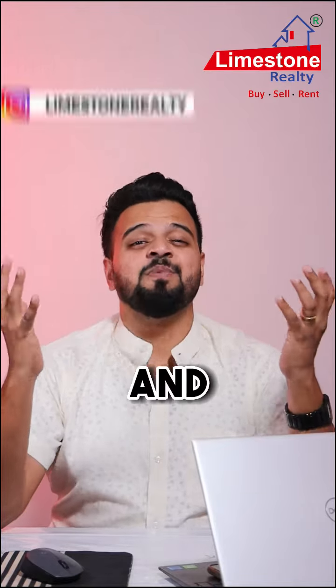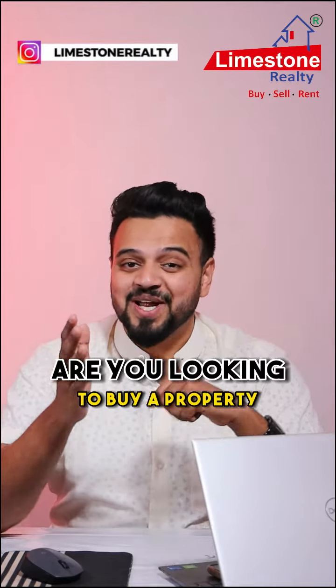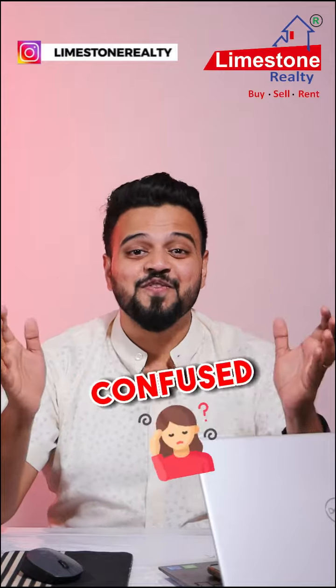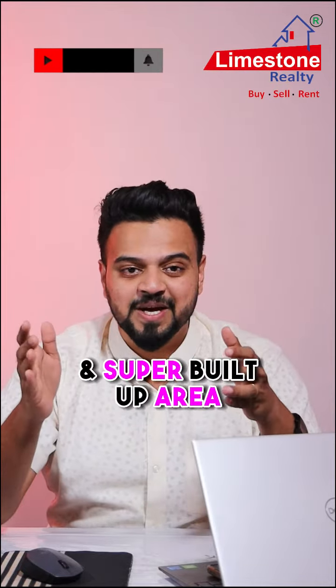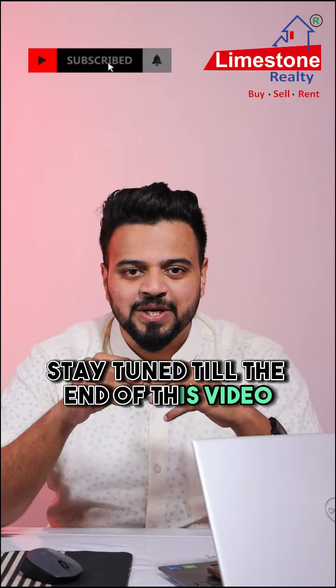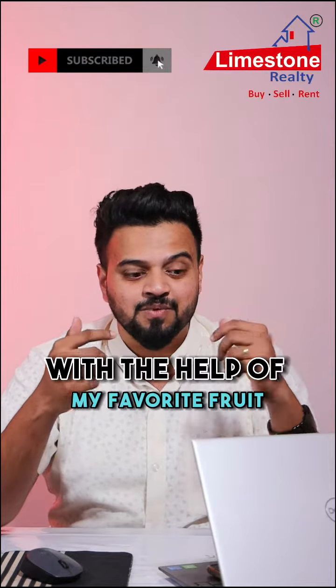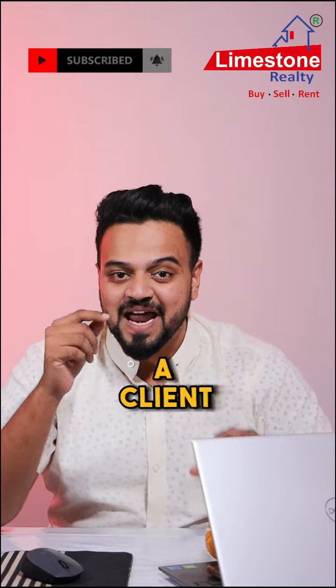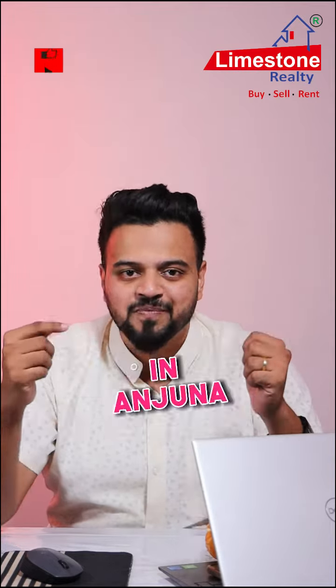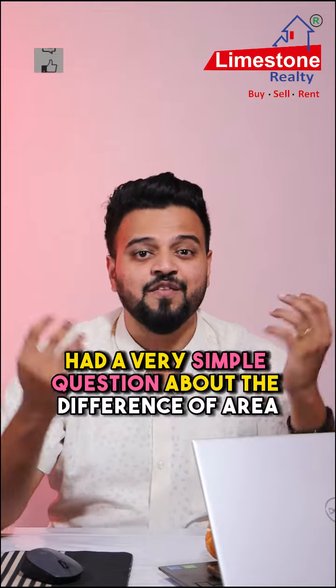Carpet area, built-up area, and super built-up area — are you looking to buy a property and totally confused about the difference between these three terms? Stay tuned till the end of this video where I will explain this concept with the help of my favorite fruit. In a recent interaction, a client of mine looking to buy a flat in Anjuna had a very simple question about the difference of area.